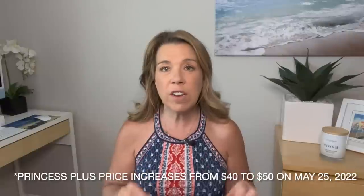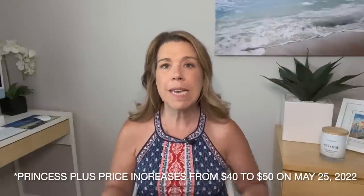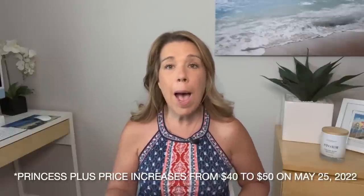Coming from other cruise lines where I've paid for beverage packages and Wi-Fi separately, I know this is a really good price. However, if you are watching this video before May 24th, make sure if you are booking a Princess cruise and you're interested in Princess Plus — book this as soon as possible, because the price is going up to fifty dollars per person per day from forty dollars, basically on May 25th.